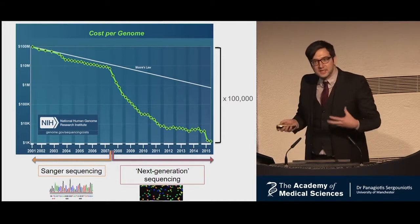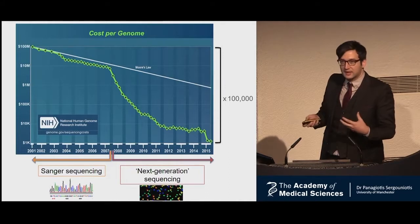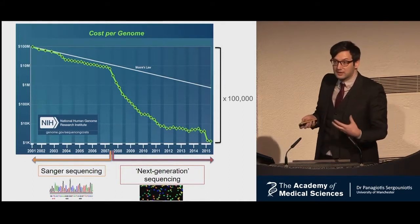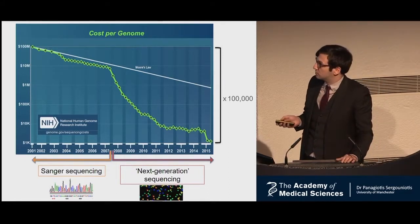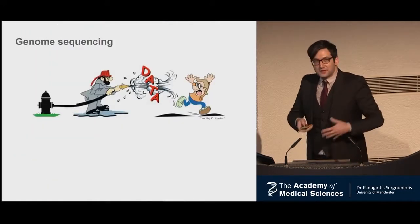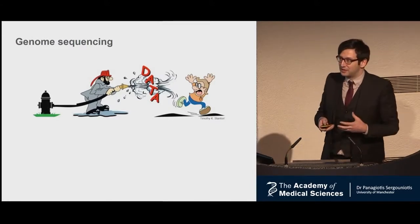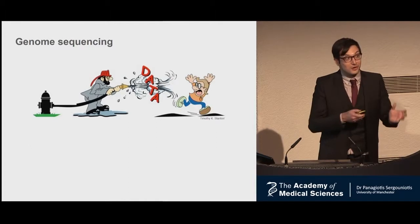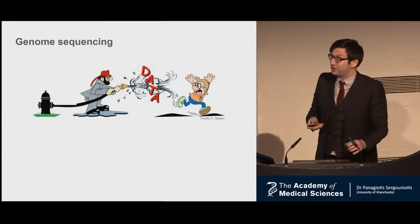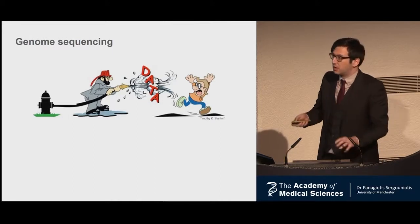These machines have massive throughput and can generate much more data at a much lower price compared to the predecessor, Sanger sequencing. But there is a problem. The problem is no longer getting the data — the problem is analyzing the data. It's not how good data you have anymore, it's how good an analysis you can do. So the challenge shifted from producing the data to analyzing it.